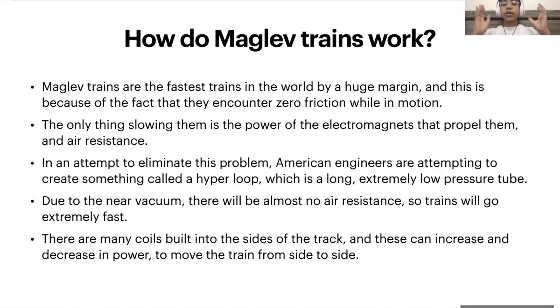There are many magnetic coils built from the side of the track, and these can increase and decrease in power from one side to the other to move the train and navigate it, because a train that can only go forward isn't very useful.